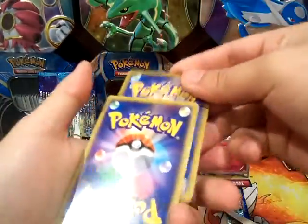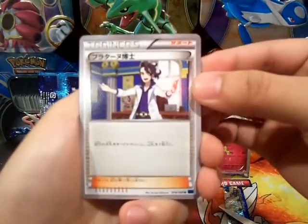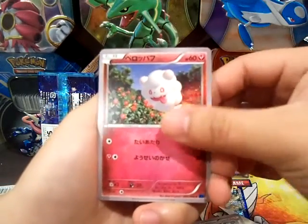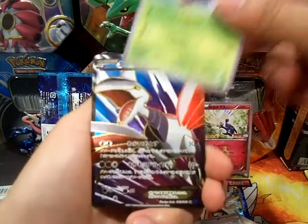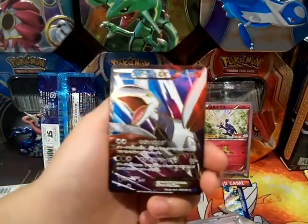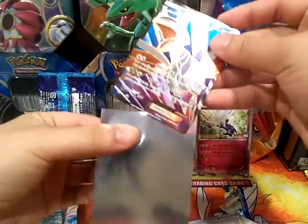One from the back. Alright, got a Professor Sycamore, a Zora, a Slurpuff, Volby or Lumis — I think it's Volby — and a Full Art Starmarie EX. Are you kidding me? Wow, that is amazing. Let's sleeve that up.